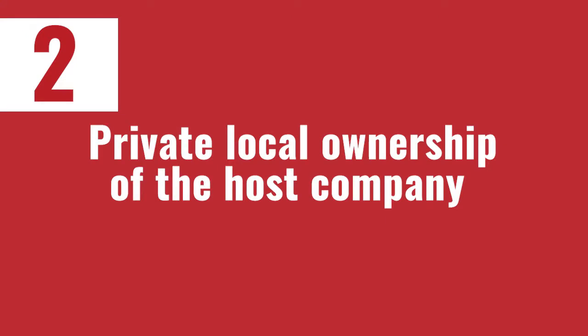The second thing I look for in a good barbershop kiosk location is private, local ownership of the host company. When I'm looking for a company to put my barbershop into, I need to make sure that the owner is someone I can reach. If you go make a sales call on a company like a Lowe's, Home Depot, or Walmart, you're never going to get to the decision maker. In order to run your business inside the walls of another business, you have to get the owner's permission. Local owners are much easier to reach, and getting permission is much faster.